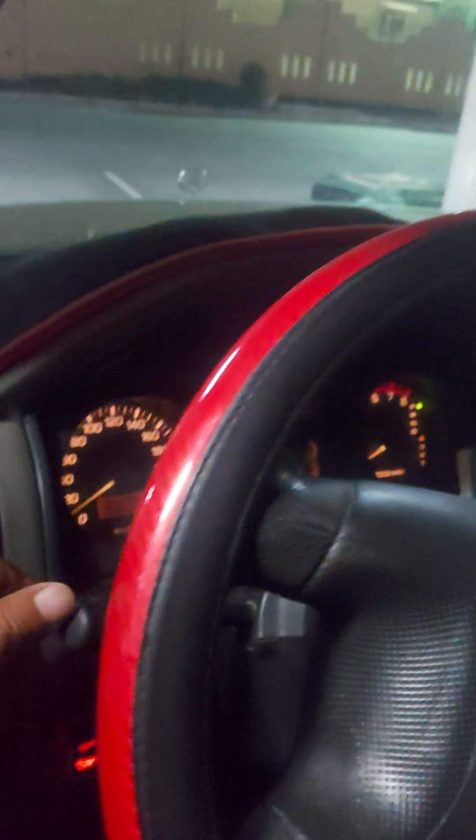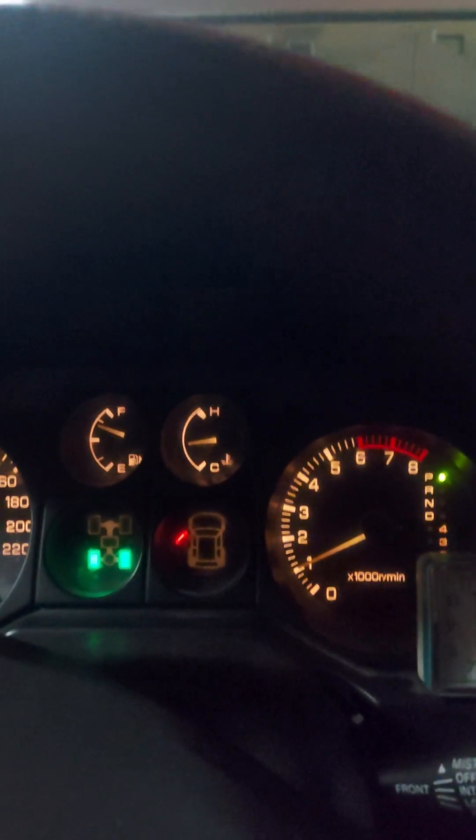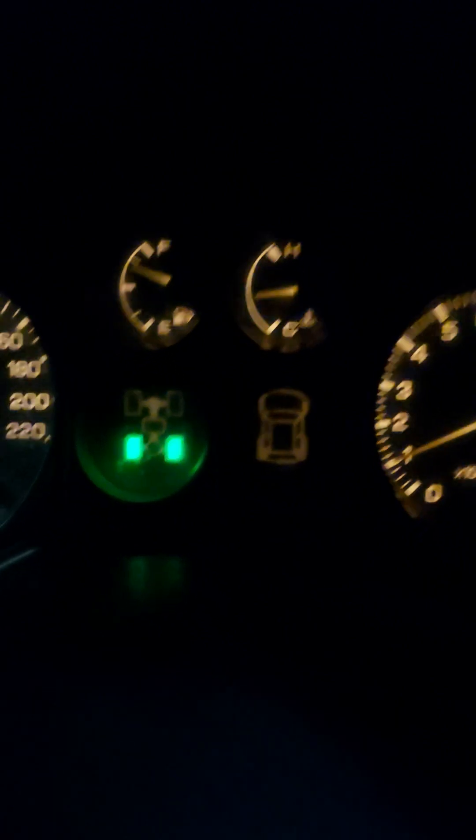Now I will switch off the engine. All systems are working inside, as you can see. There is a red indicator on the left door because the door is open. Now I will close it. The red indicator has disappeared. Let me show you the mileage display.